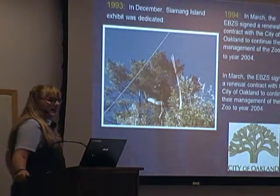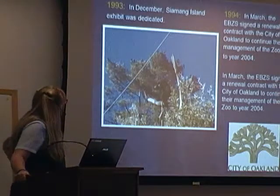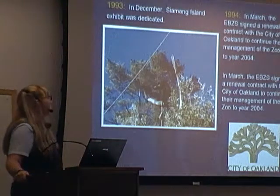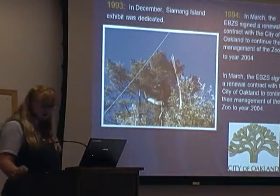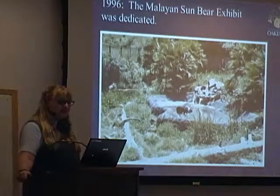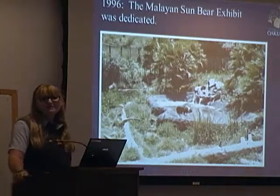In 1993, Samang Island was dedicated. We signed a contract with the city of Oakland to continue their management of the zoo until 2004. The Malayan Sun Bear exhibit was dedicated in 1996 — it's a beautiful exhibit for our three female bears.